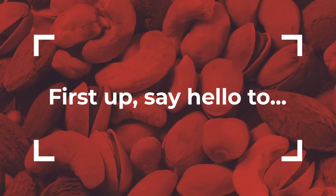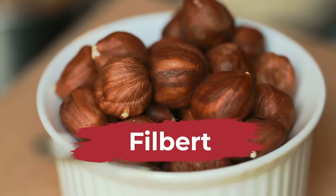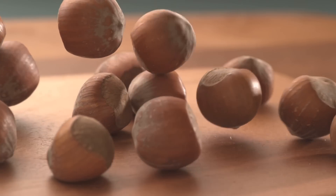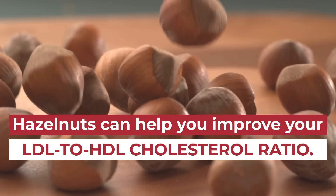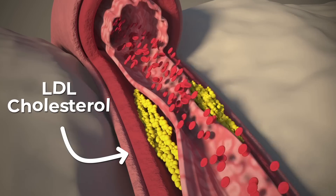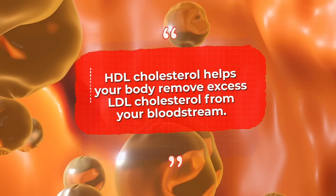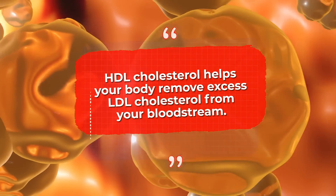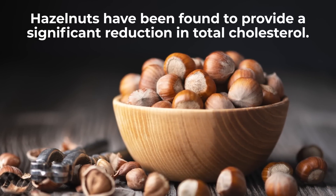First up, say hello to hazelnuts! This sweet nut, also called a filbert, has shown promise for lowering cholesterol and blood sugar. Multiple scientific trials and studies have concluded that hazelnuts can help you improve your LDL to HDL cholesterol ratio. LDL is the type of cholesterol associated with clogged arteries, but HDL cholesterol actually helps your body remove excess LDL from your bloodstream before it can oxidize into arterial plaque. Plus, hazelnuts have been found to provide a significant reduction in total cholesterol.